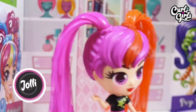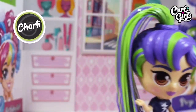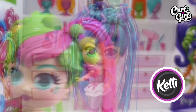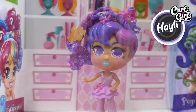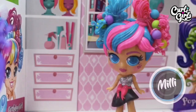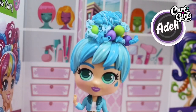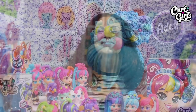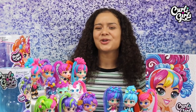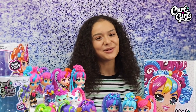Let's take a look at all ten Curly Girls friends you can collect. So that's been my little look at Curly Girls — I hope you enjoyed. Which is your favourite doll? I think mine is definitely Adele — I love her blue hair. Remember to subscribe for some more Curly Girls videos coming very soon just for you. Thanks for watching and I'll see you all later. Bye!